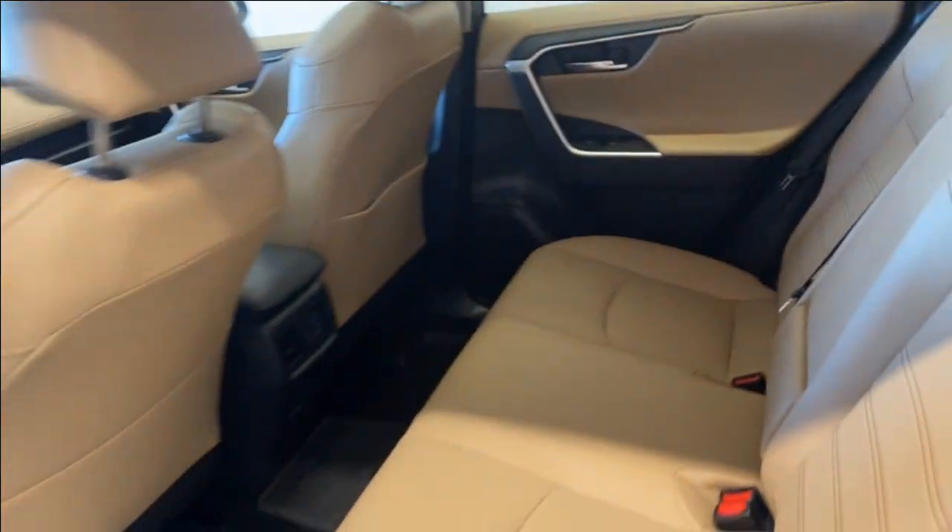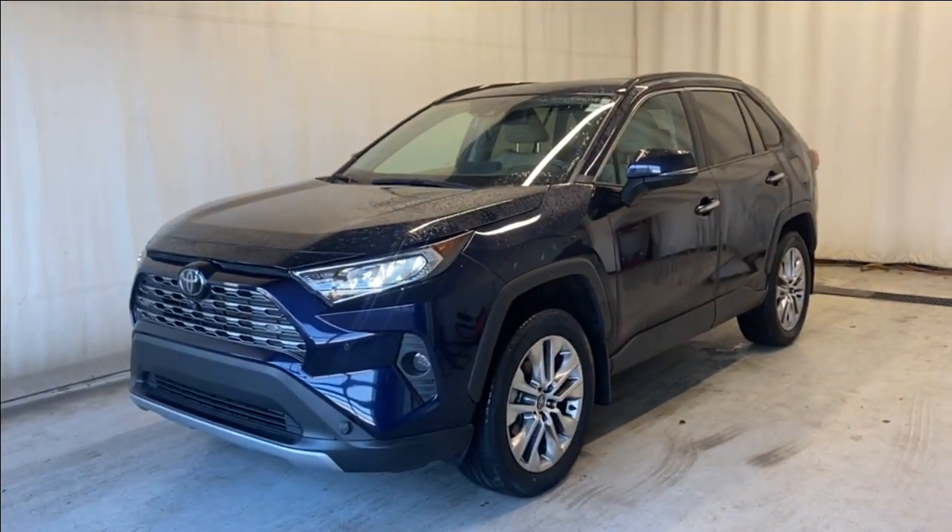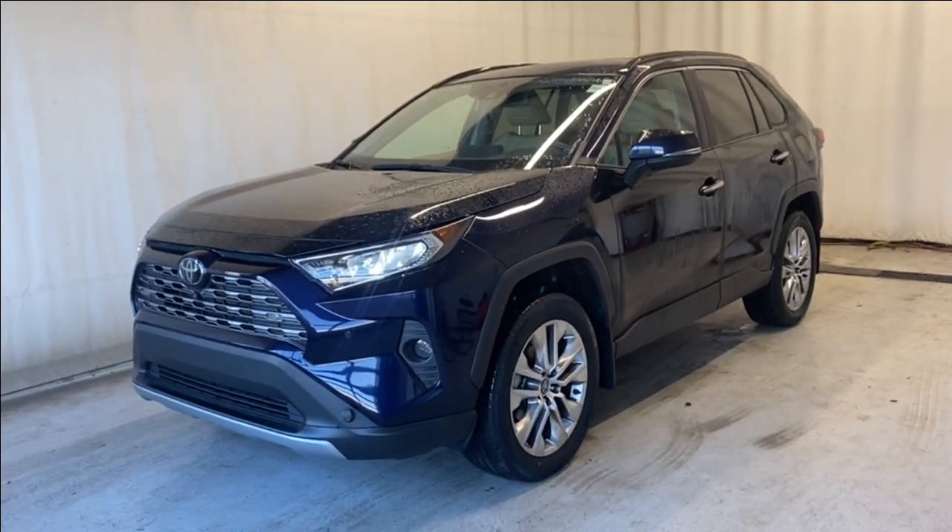Tons of extra room in this vehicle. That'll wrap it up for the 2020 Toyota RAV4 Limited All-Wheel Drive in a beautiful blue color. If you have any questions or want to book a test drive, please visit us at parkmazza.ca. Thanks for watching, we'll catch you in the next one.